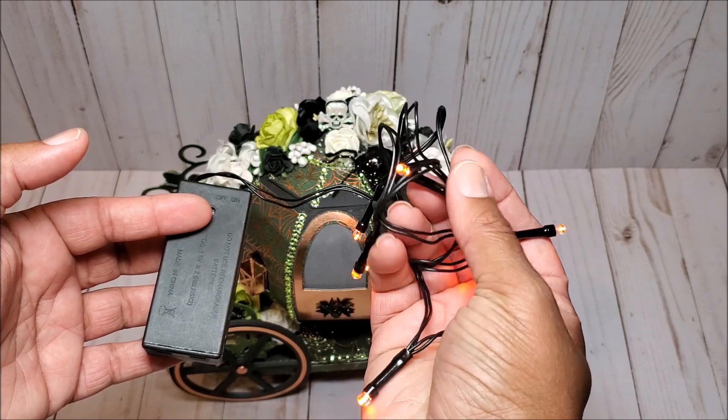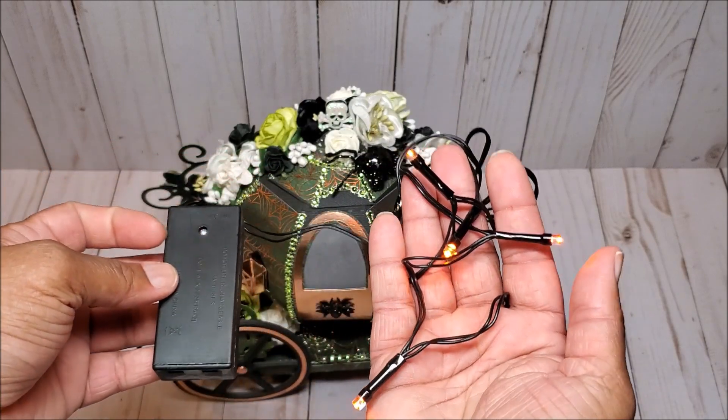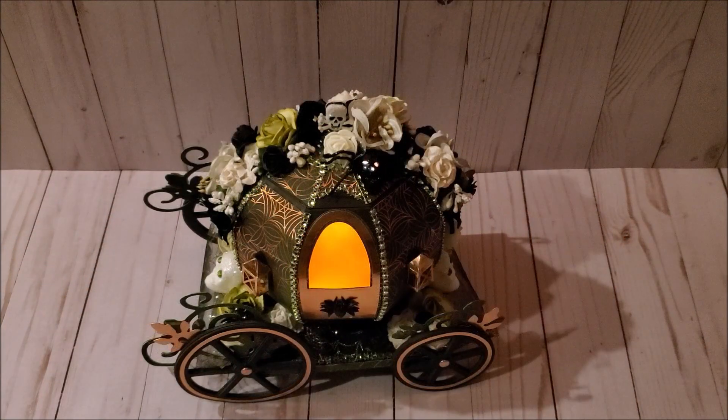I'm using these small LED battery-operated lights that I purchased from the Dollar Tree. You can get these in orange — I think they also have black and yellow. This is what the carriage looks like when it's illuminated. I think it gives it a fun, spooky feel. This would be a wonderful centerpiece, or you could put it on a fireplace mantle — anywhere you want to make a really fun statement for Halloween.